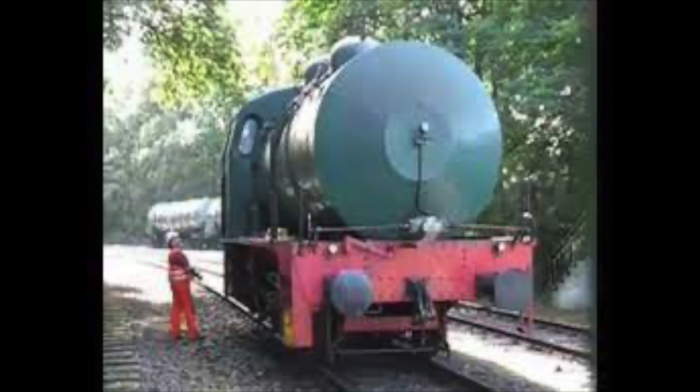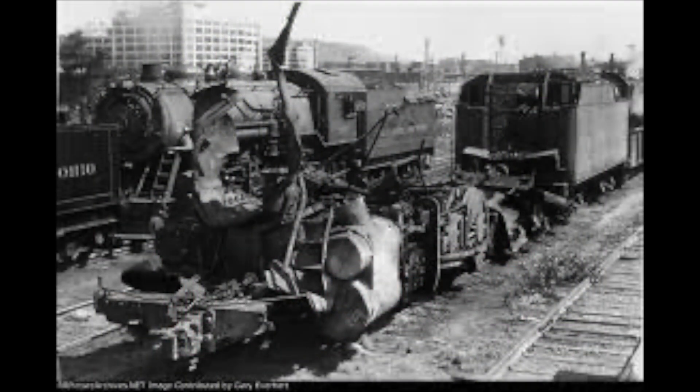Fireless engines have the added advantage of being safer than steam. Steam boilers have a nasty habit of exploding if the top sheet is not under the water line. Fireless engines, though, they simply stop working.